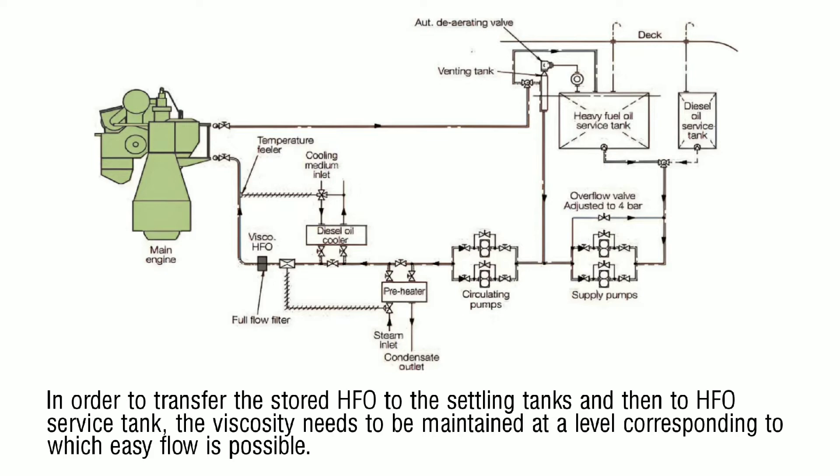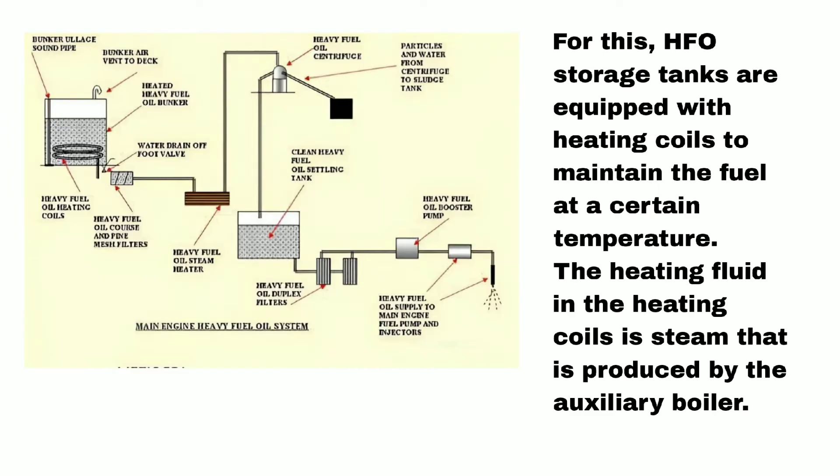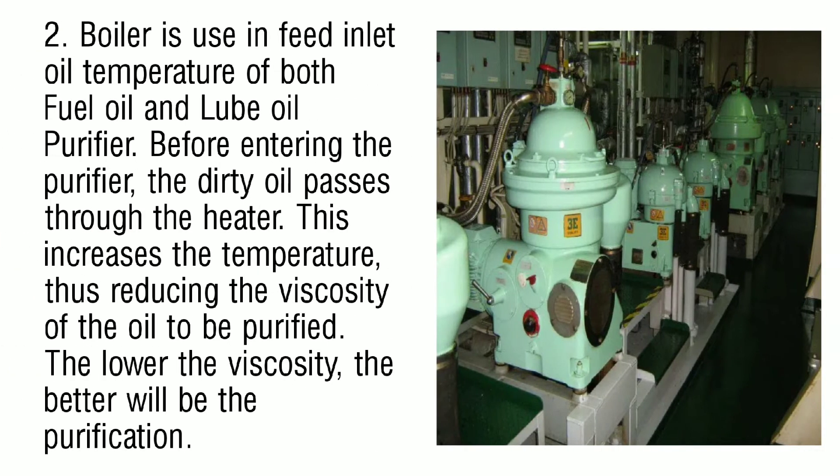For this, heavy fuel oil storage tanks are equipped with heating coils to maintain the fuel at a certain temperature. The heating fluid in the heating coils is steam that is produced by the auxiliary boiler.